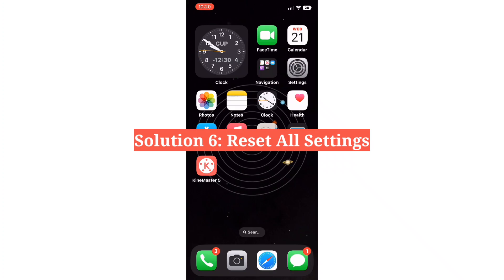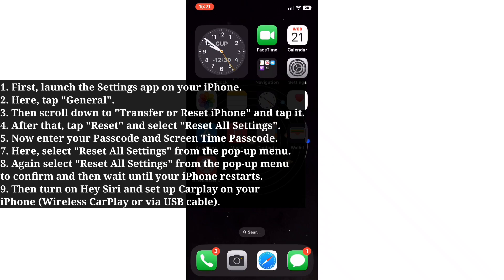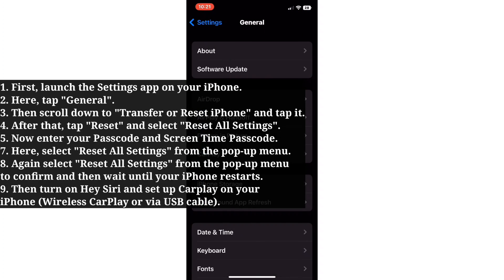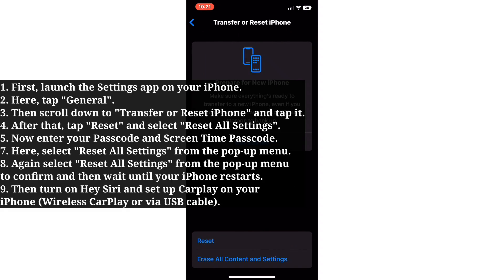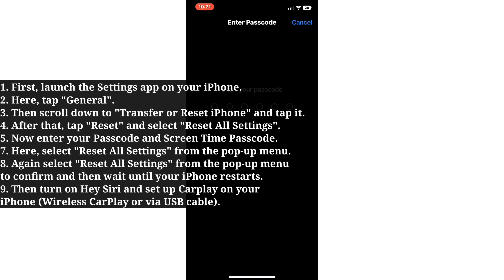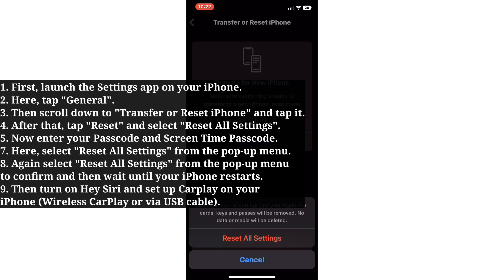The sixth solution is to reset all settings. Launch the Settings app, tap General, then scroll down to Transfer or Reset iPhone and tap it. After that, tap Reset and select Reset All Settings. Enter your passcode and Screen Time passcode. Select Reset All Settings from the popup menu to confirm, and wait until your iPhone restarts. Then turn on Hey Siri and set up CarPlay on your iPhone.